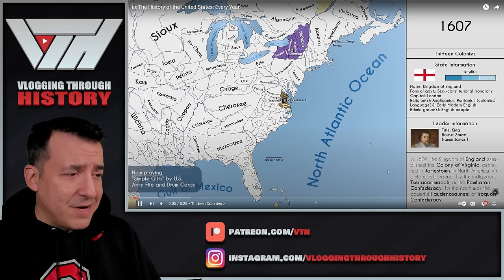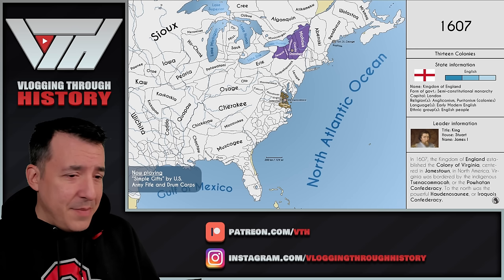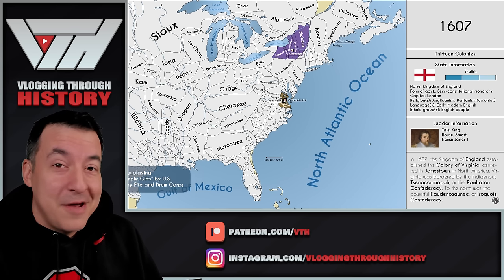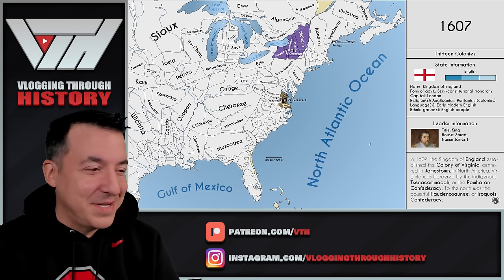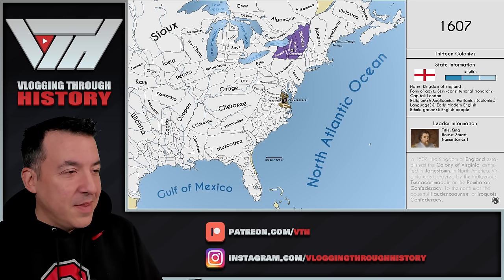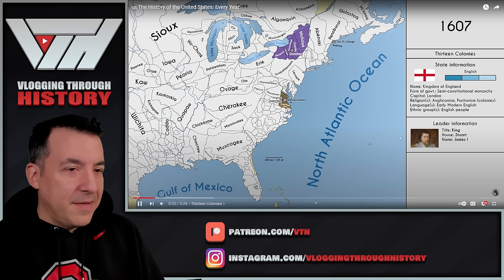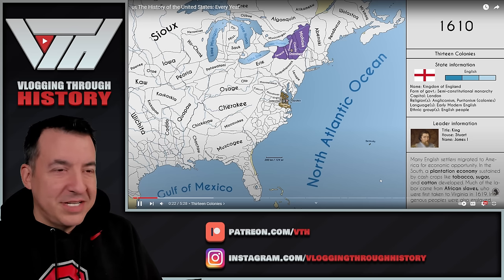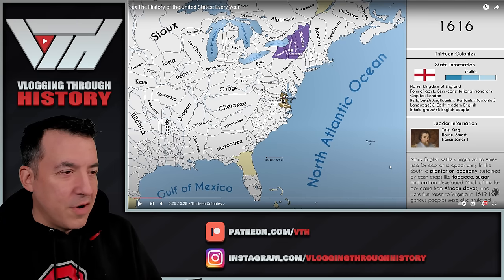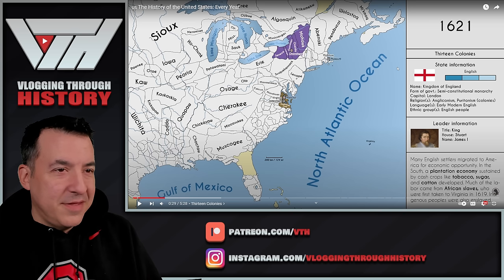The Powhatan Confederacy is the people the colonists are going to come in contact with first. That includes people like my grandmother Pocahontas — I'm descended from her from both of my parents. Now we're starting to move forward. We're going to see Spain move in a little more in Florida, and then Plymouth in 1620. They were originally supposed to land a little further down, but they ended up a little too far north.